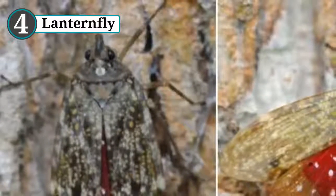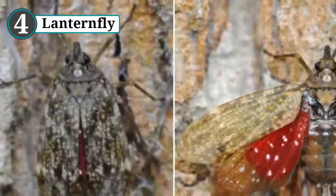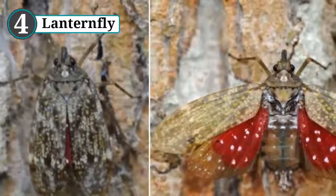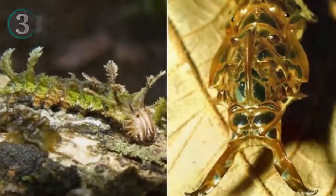The outer wings of the lanternfly are colored and shaped so that they blend in with the trees from which they suck sap to survive. If the animal is threatened or frightened, it will open these wings to reveal the lower layer, which is patterned to look like the giant glowing eyes of a predator.